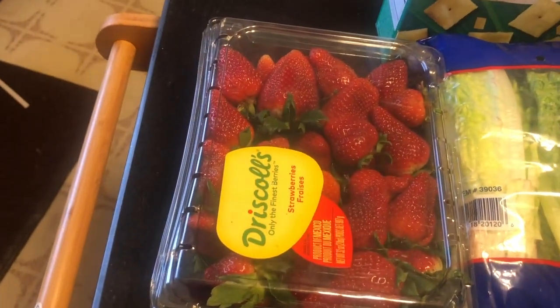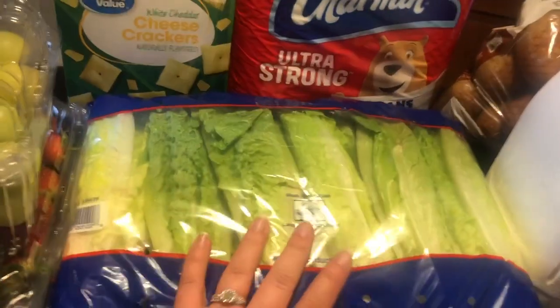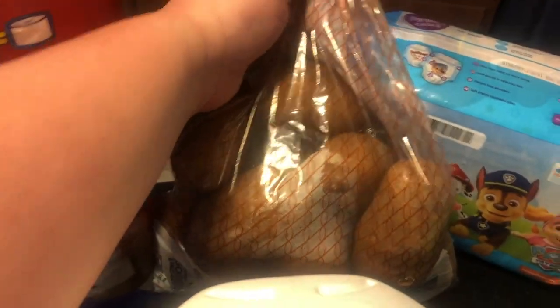$4 for strawberries at Sam's Club — I'm kind of estimating on some of these prices. About $4 for the lettuce. Whole milk from Walmart — dollar something. They had big bags of sweet potatoes back here. Oh wait, that's not my sweet potato — these are from Walmart. It was almost $3 for a thing of regular potatoes.